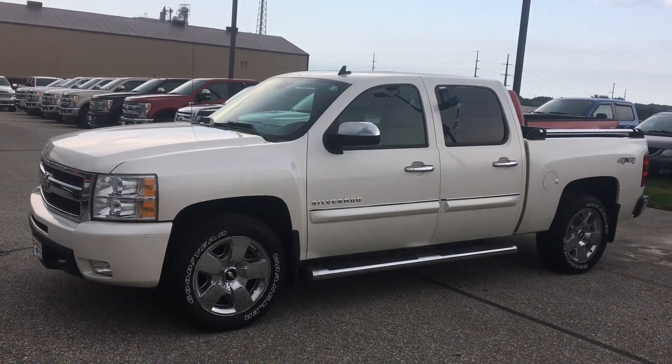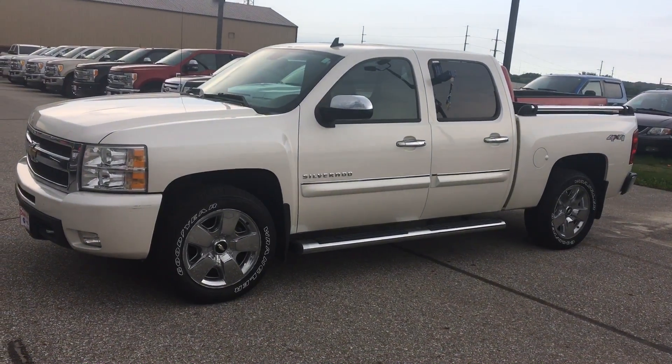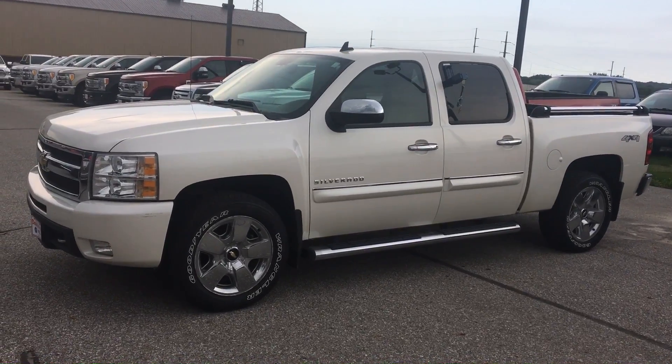Hi, here's the 2010 Silverado that we talked about. As you can see, it's got the nicer wheels and already got the step boards.